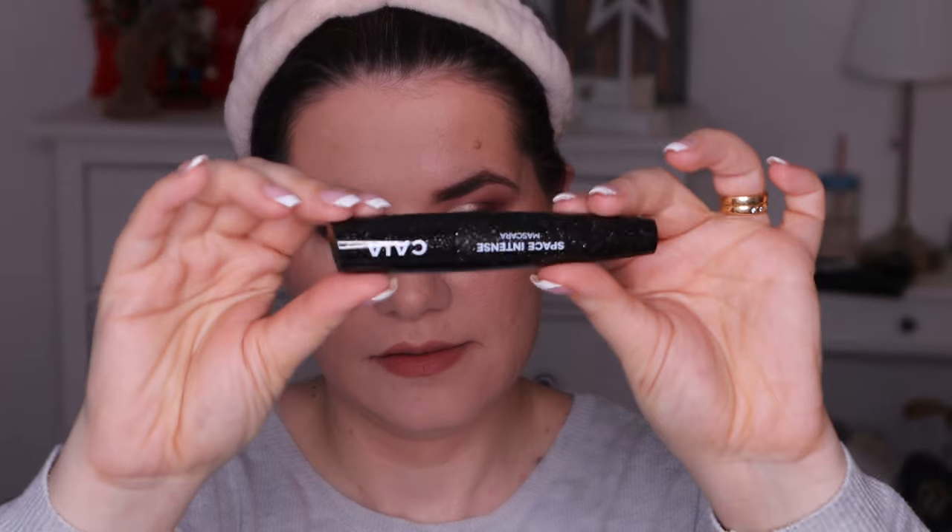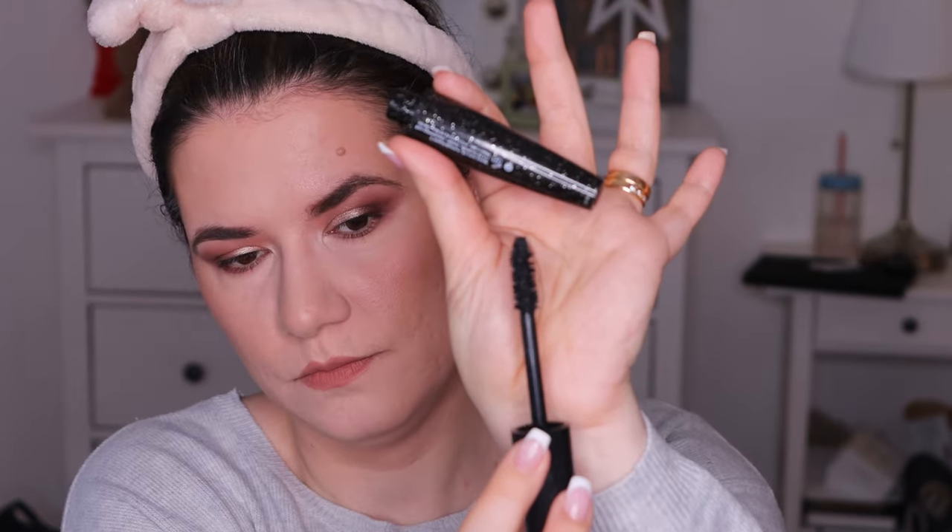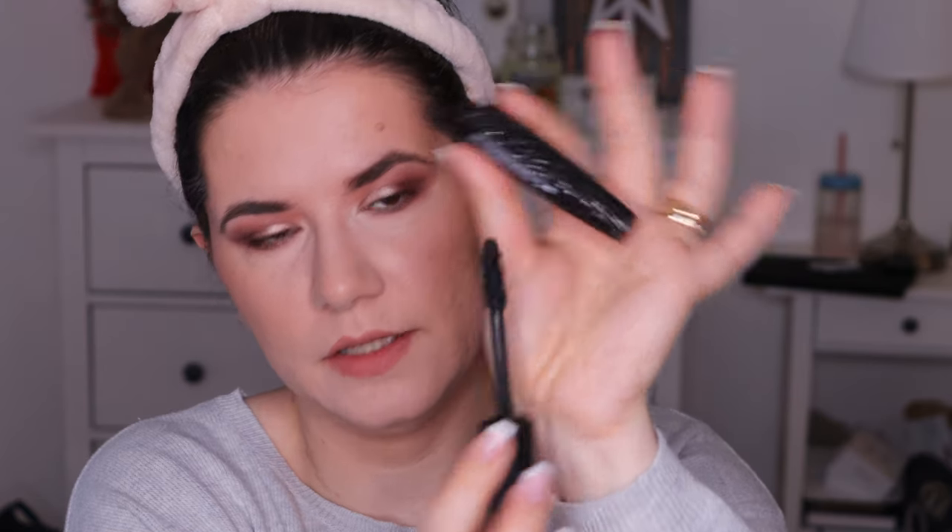But Space Intense — this is how the packaging looks like. It looks nice. I would prefer it if it was all black. Oh, that's a big wand. This is huge. Oh my God, this is a huge mascara wand.